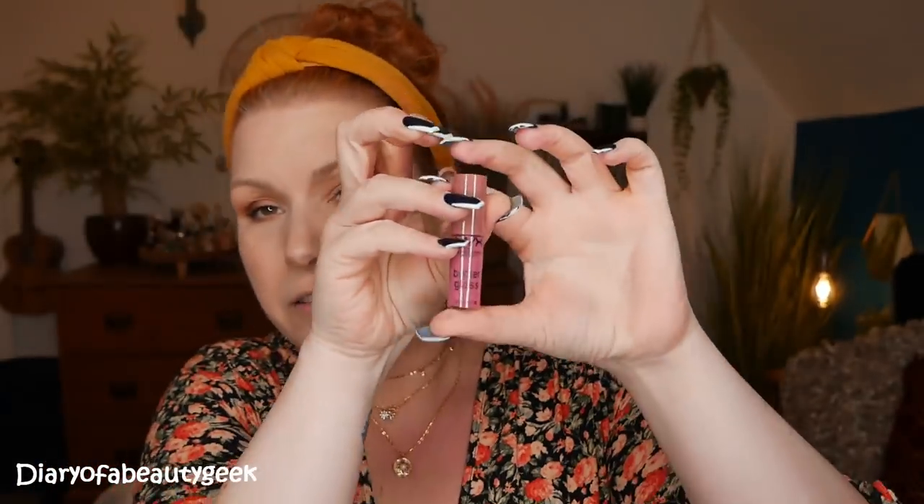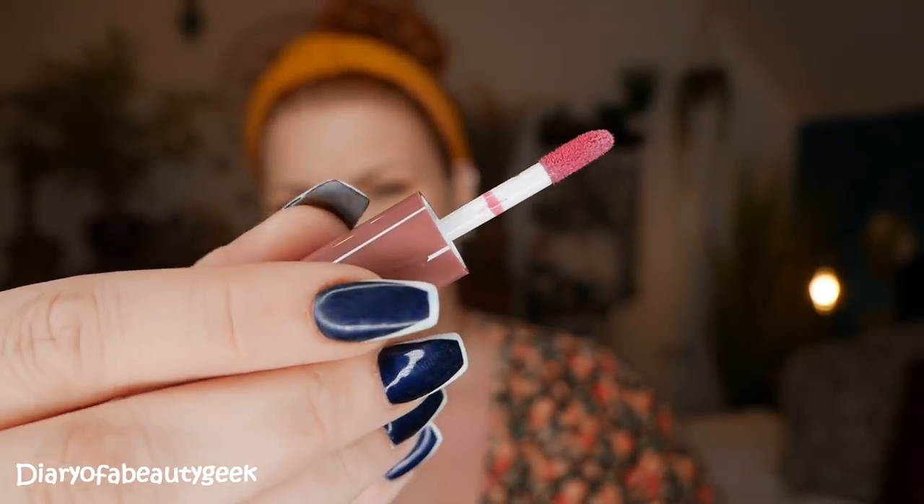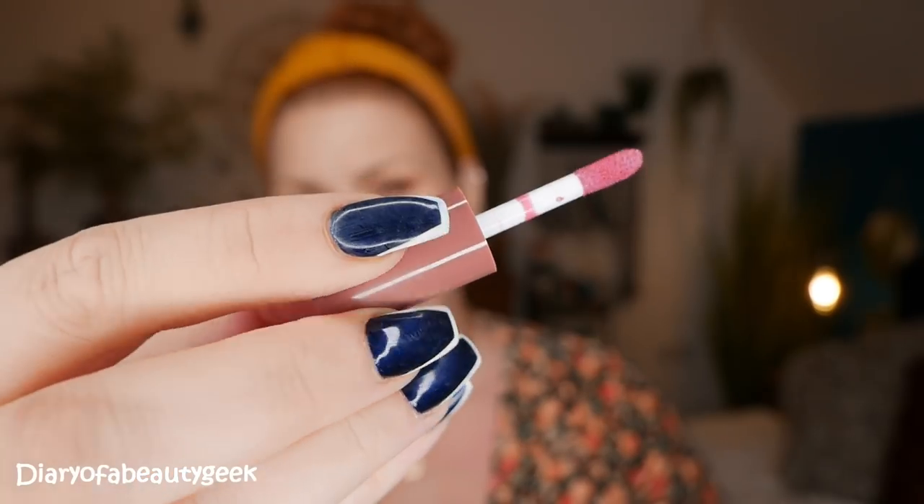Day one is a butter gloss in shade Angel Food Cake. This is the one I remember clearly since I only unboxed it yesterday. These butter glosses are stunning — they are so pretty on and they feel amazing as well.